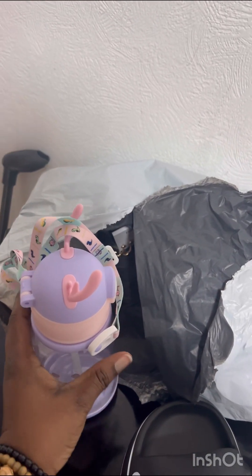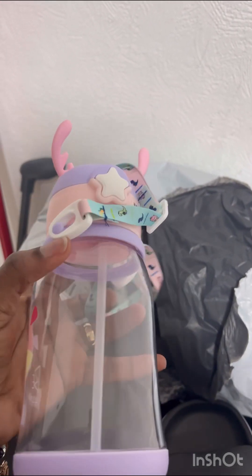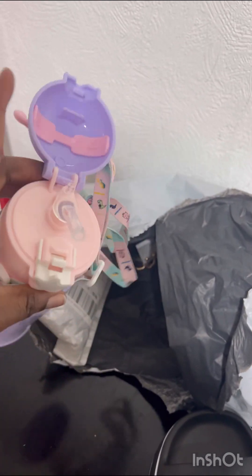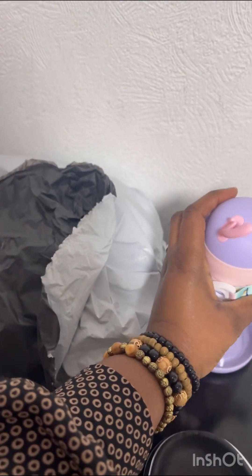It's so nice — I love the character on it and I'm sure she's going to love it too. It has a straw and you can close it and then open it from the white part. That's what I got!